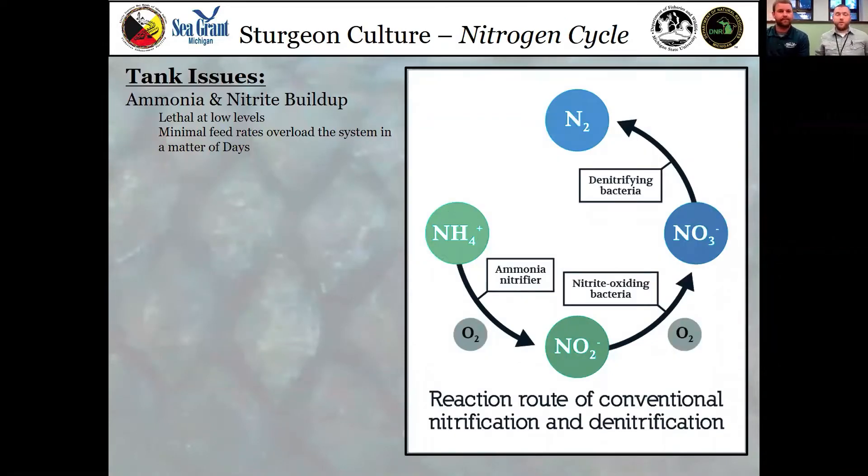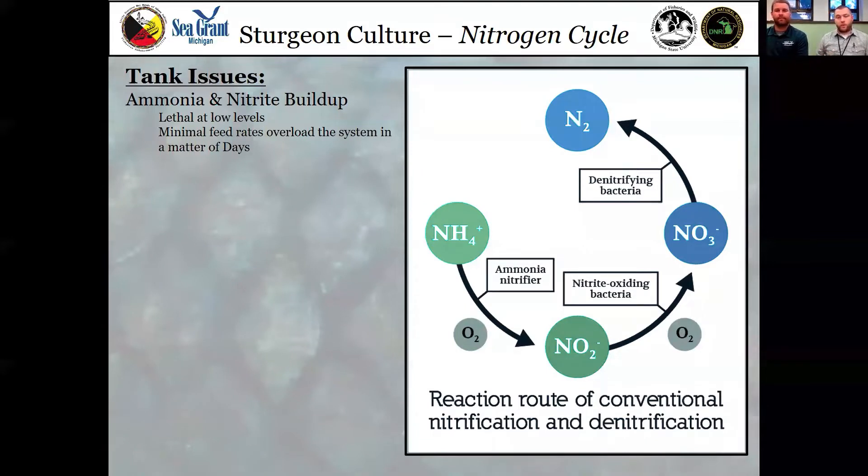The number one tank issue has to do with the buildup of ammonia and nitrite. We have a simple diagram of the nitrogen cycle here. Ammonia is toxic at pretty low levels — you can sometimes change water chemistry to make it less toxic — but nitrite in itself is very toxic. A lot of classrooms long ago were having issues where nitrite would just knock their fish out pretty quickly, so we had to really look at figuring out what to do next.